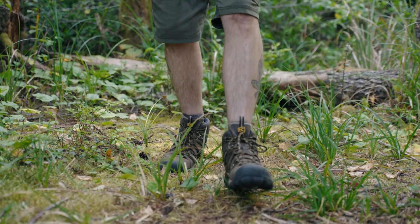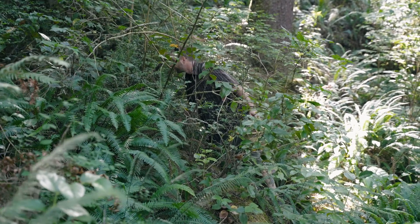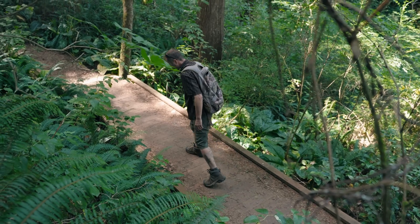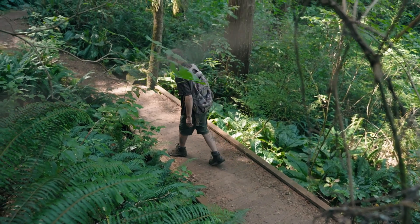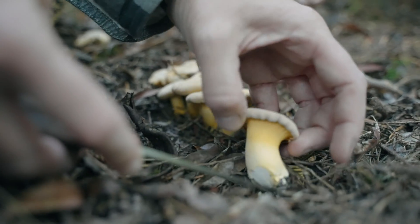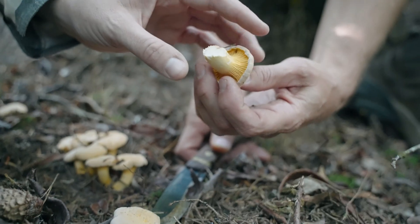A lot of people will say never pick, always cut. They'll find right where it's coming out of the ground and they don't want to get any pine needles or dirt in their basket, so they'll cut it right there. And then it's clean.